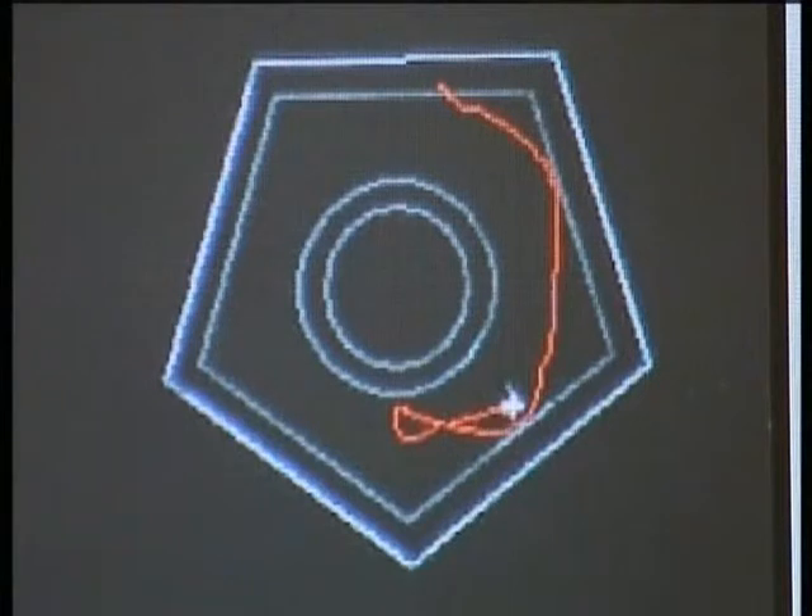This is the video of the robot's progress recorded by the ethervision tracking camera.